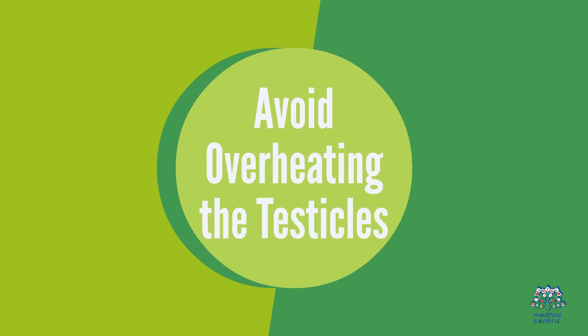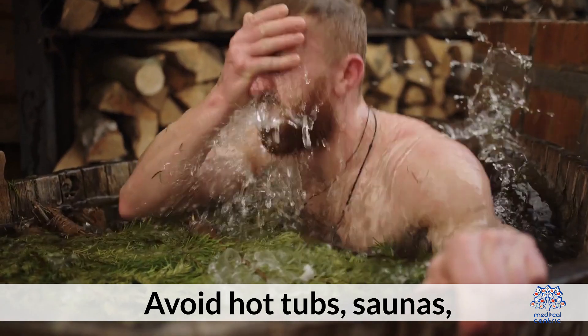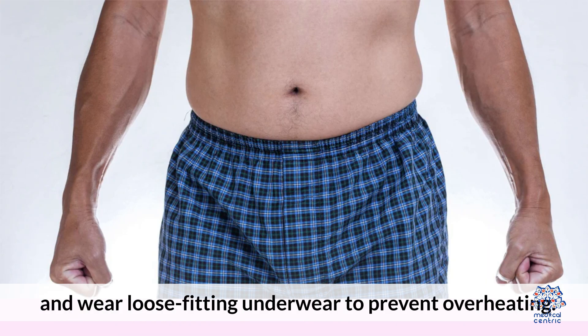9. Avoid overheating the testicles. High temperatures can negatively affect sperm production. Avoid hot tubs, saunas, or placing laptops directly on your lap. Wear loose-fitting underwear to prevent overheating.